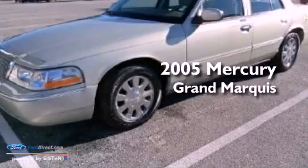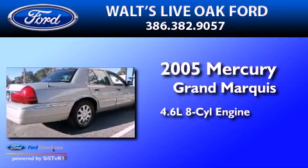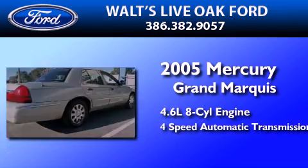This is a 2005 Mercury Grand Marquis. It has a 4.6-liter, eight-cylinder engine and a four-speed automatic transmission.